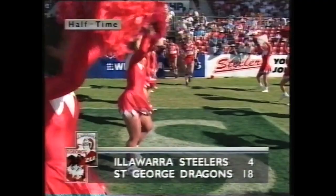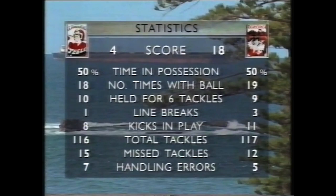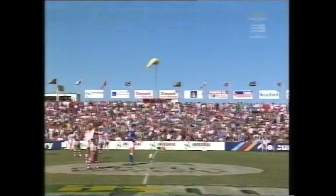Welcome back to Wings Stadium. That half-time score line — the Dragons 18, the Steelers 4. These two sides with quite a few missed tackles and handling errors; both the coaches won't be happy with that. Obviously the tackles are very similar there. Line breaks favouring St. George — so looking at those statistics, it's quite a surprise that there is such a gap in the score line. Mackay and Callaway leading the tackling department for the Steelers. Brown and Thompson and Ward doing very well in that department for the Saints.